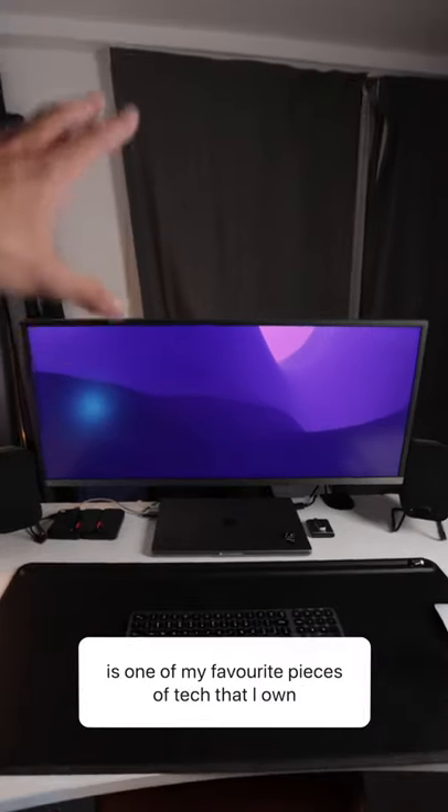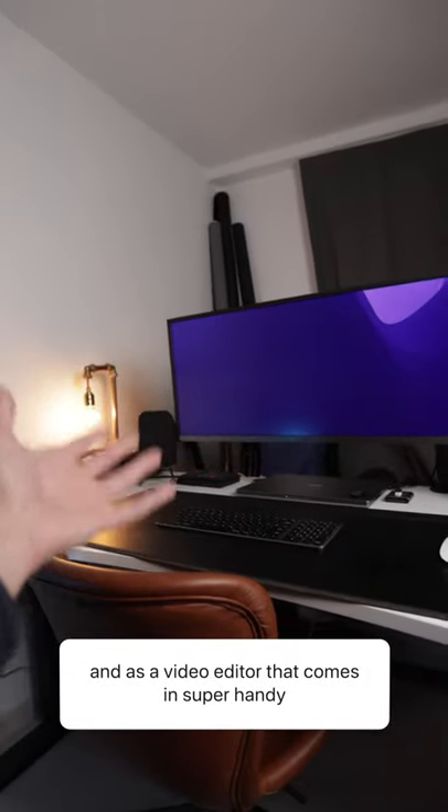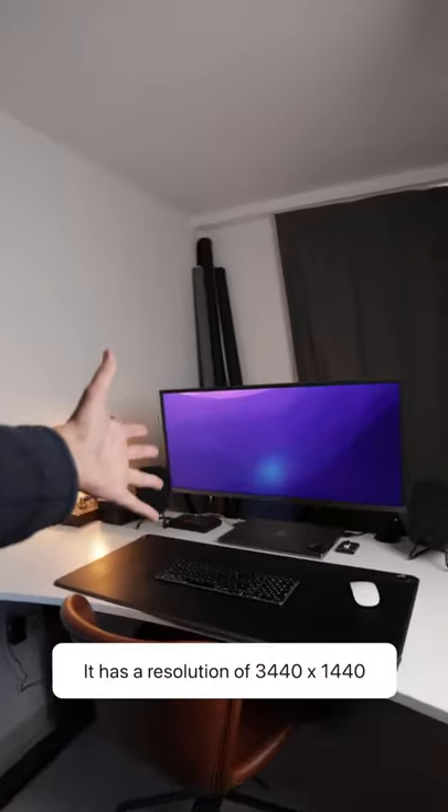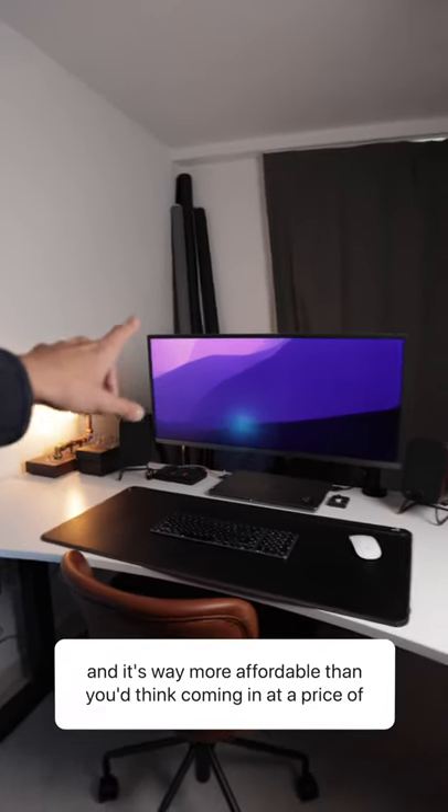This ultra-wide screen by Samsung is actually one of my favorite pieces of technology that I own. You can see that it's ultra-wide, and as a video editor, that comes in super handy. It has a resolution of 3440 by 1440, and it's actually way more affordable than you'd think, coming at a price of just...